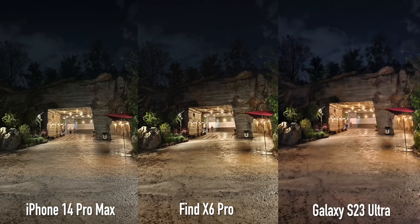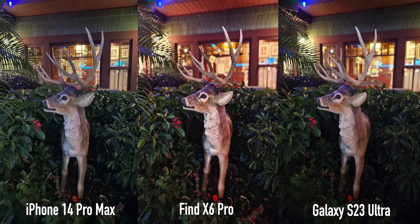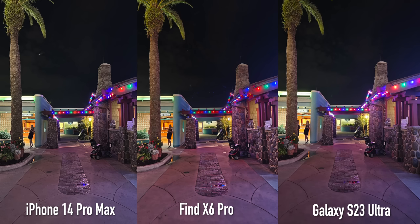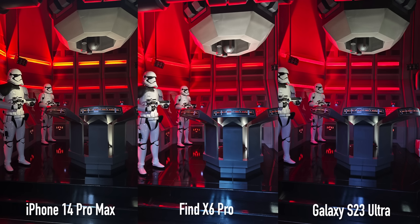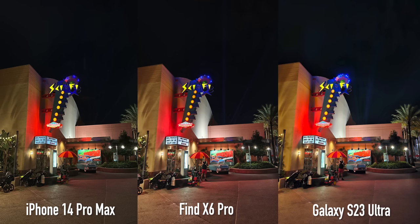Let's jump into nighttime low-light photography, where some of the clear differences lie. Normally I shoot one picture with night mode and one without, but the OPPO as far as I know doesn't give you an option to turn that off — if you take a picture in photo mode it automatically exposes longer for a second or two. So I took all pictures in night mode across all three phones.